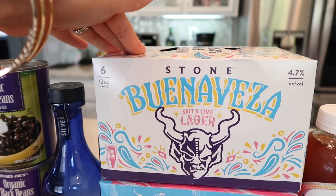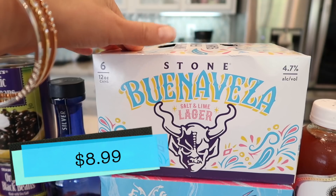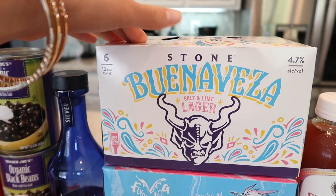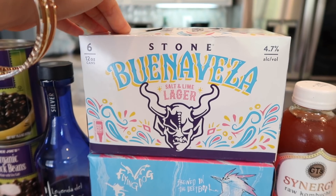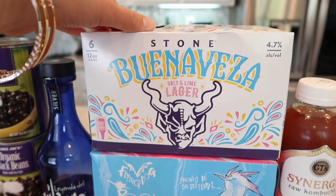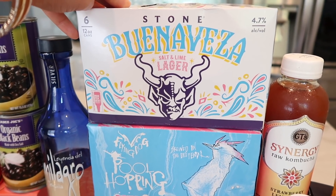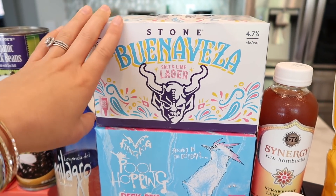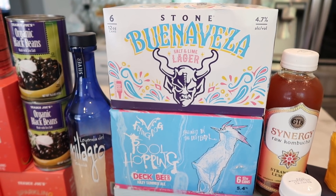The second beer is tried and true — the Buenaveza Salt and Lime Lager by Stone. Tim and I have tried this before and it's such a good beer. I saw it back on the shelf and had to get it. Tim asked if we really needed two packs of beer and I said hey, it's Mother's Day weekend, so we grabbed both just to sip on over the weekend.